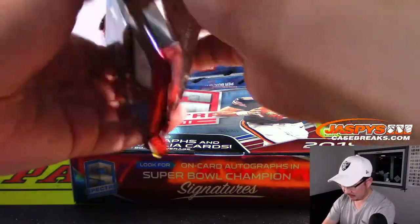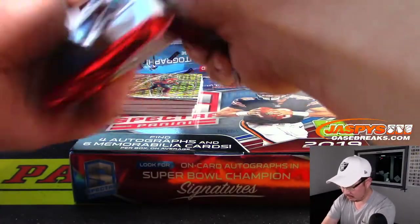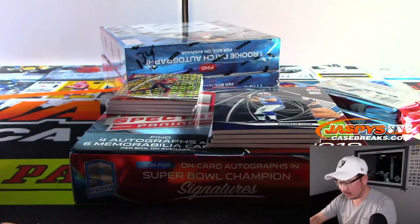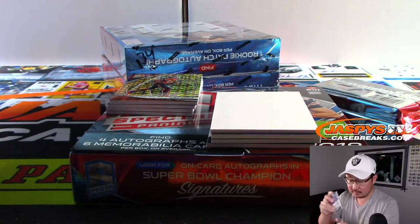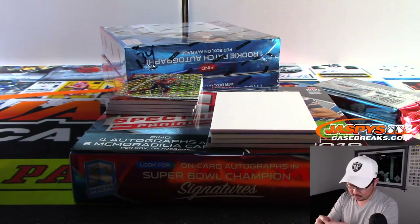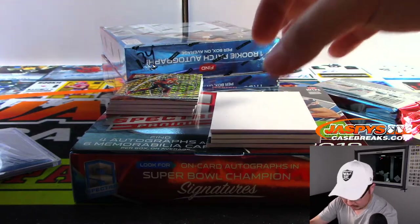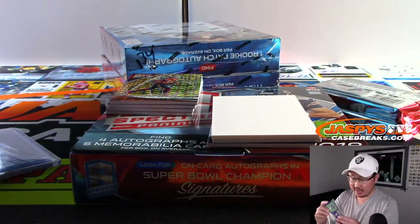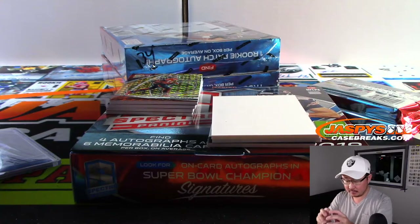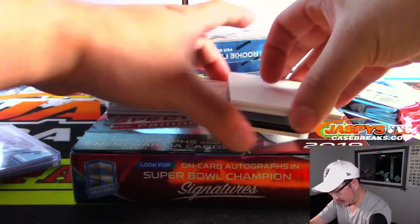Alright, next one. There's Andrew Luck, 2 out of 99. We got Alexander Madison, Monumental — another Viking for Derek, out of 199. Redemption on the bottom.